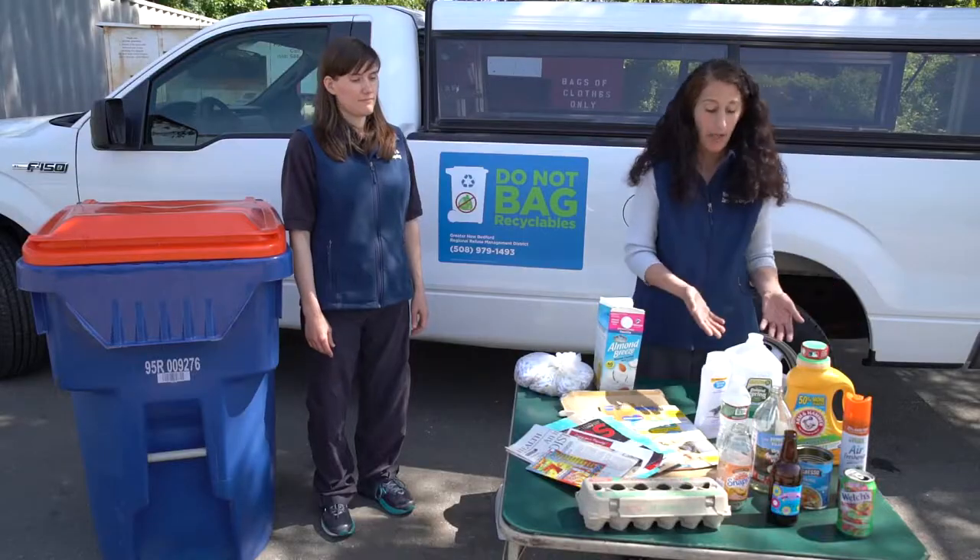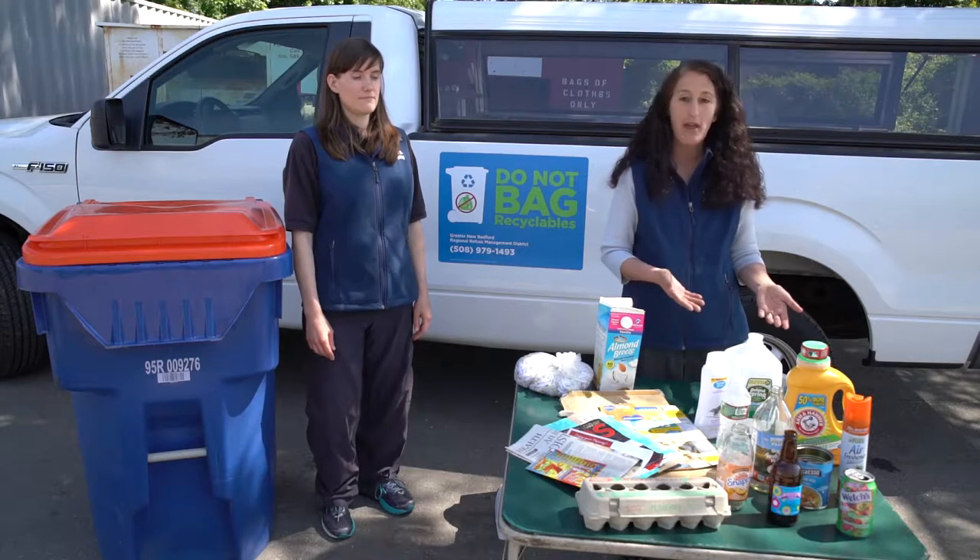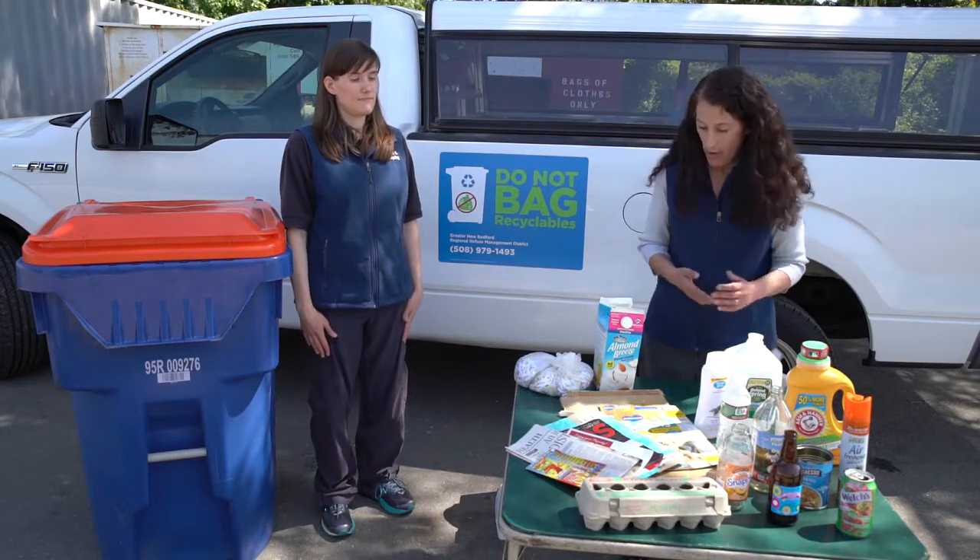And then we also have our plastic items: milk jugs, laundry jugs, shampoo bottles, conditioner bottles, water bottles, Gatorade bottles, and all that.